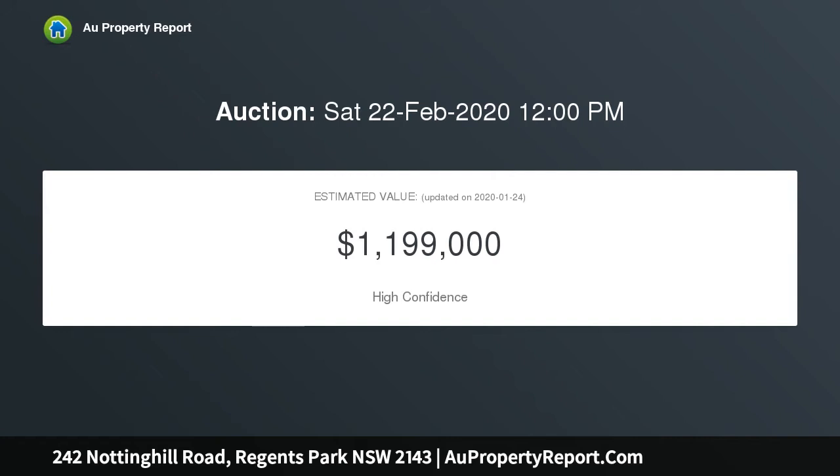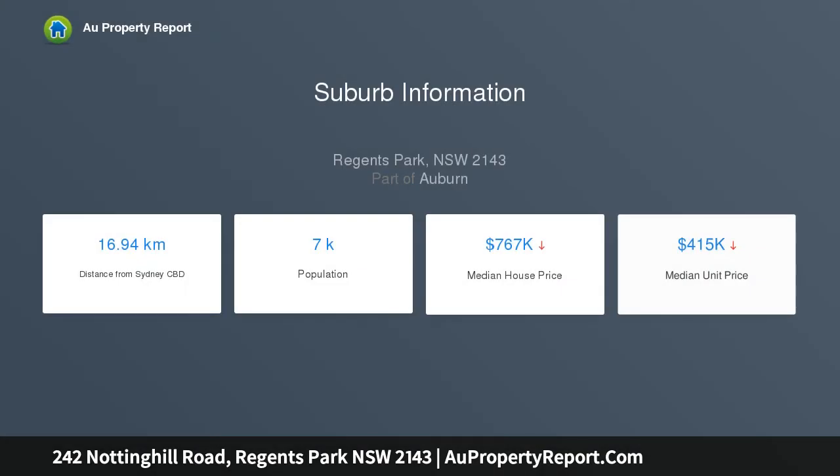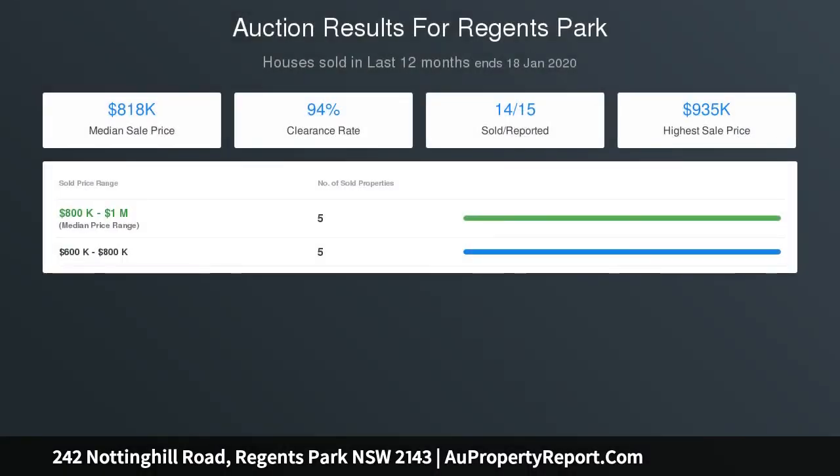Buyers will appreciate the property's potential inside and out. The spaces are generous, easy flowing, and the interiors are fresh and light. The yards are neat, private, and provide plenty of room for kids, pets, and storage. Features include three bedrooms, all rooms with built-ins, ensuite to main bedroom, polished timber flooring throughout, and a modern-style kitchen with granite benchtops and quality appliances.